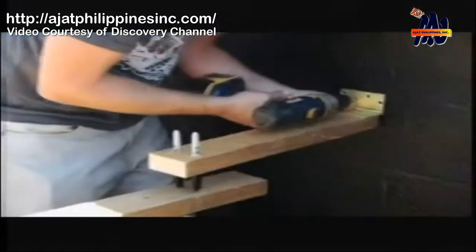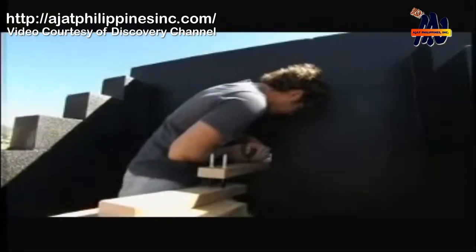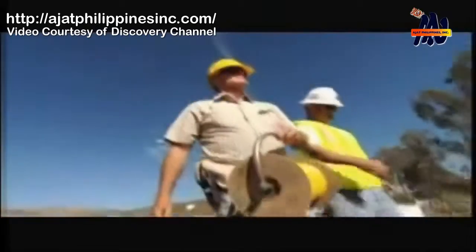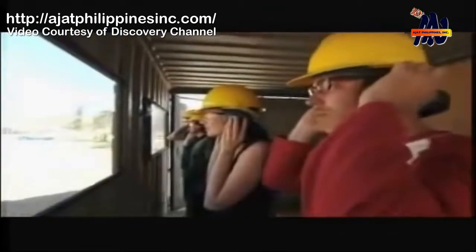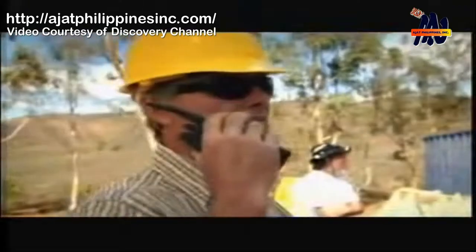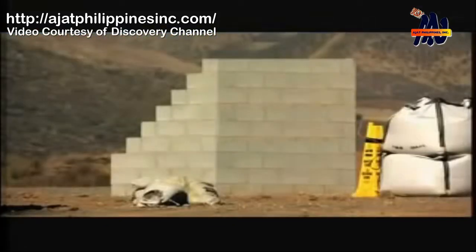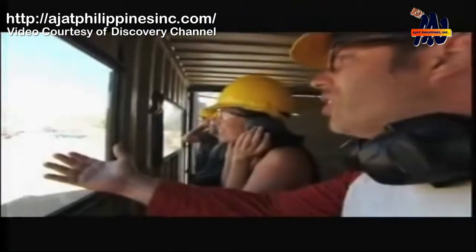Time to test the coating on the inside wall. We're all clear. Three, two, one — fire in the hole! Look at the concrete! Look at the wall! It's still completely intact! That's really good! That's amazing!